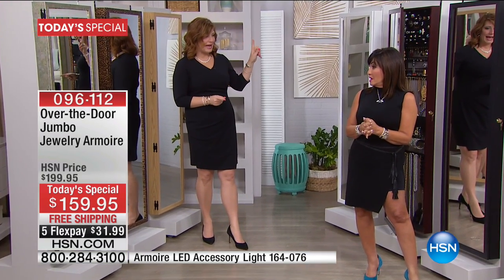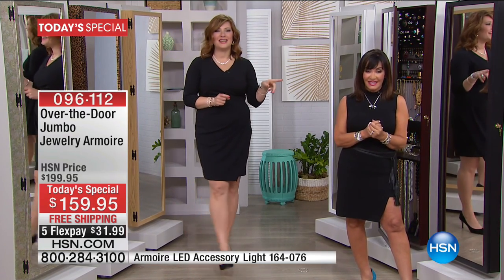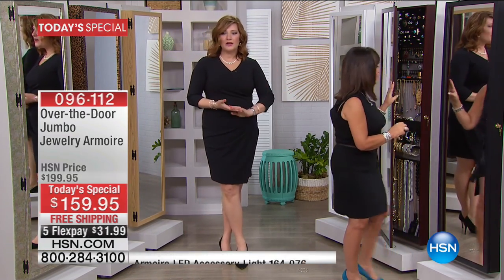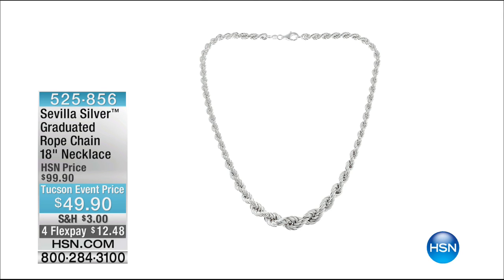Debbie will be back at 3 p.m., so we will see her then. Continue to call in for your jumbo jewelry armoire. We were talking with Paul Woods from Sevilla Silver — not only Sevilla Silver but also Technobond.